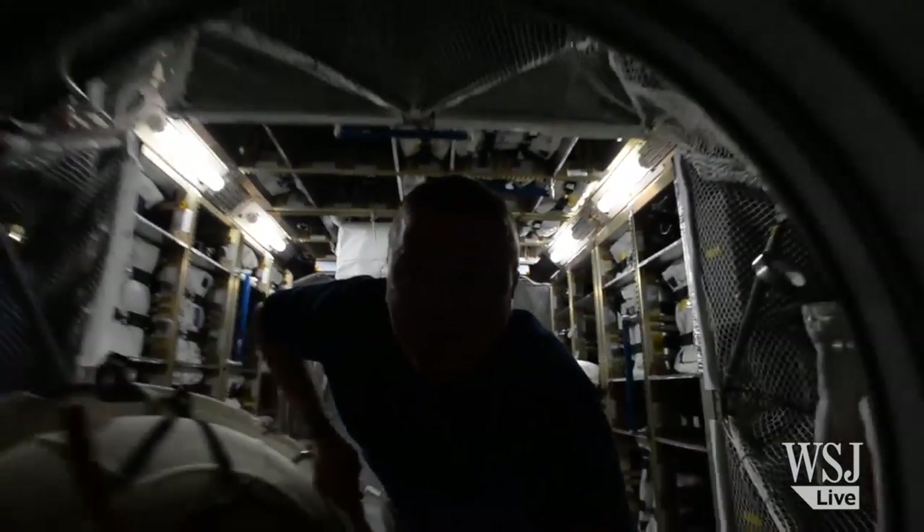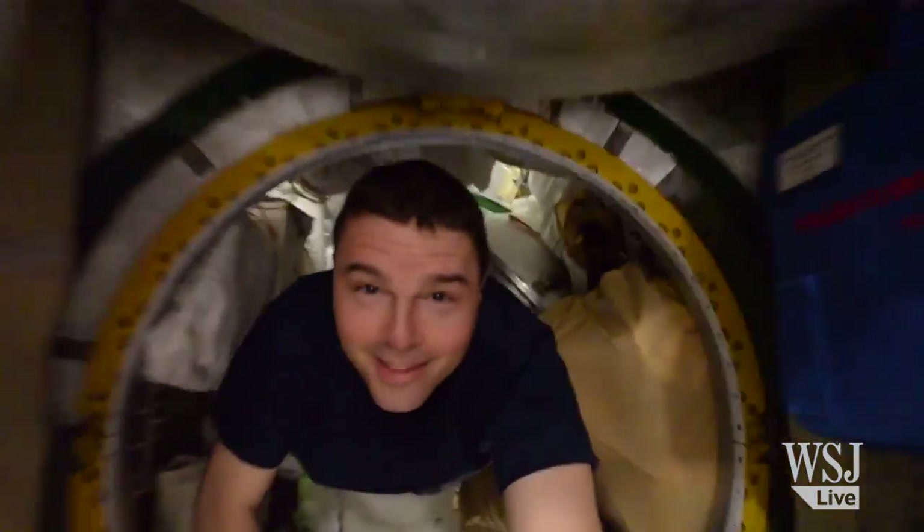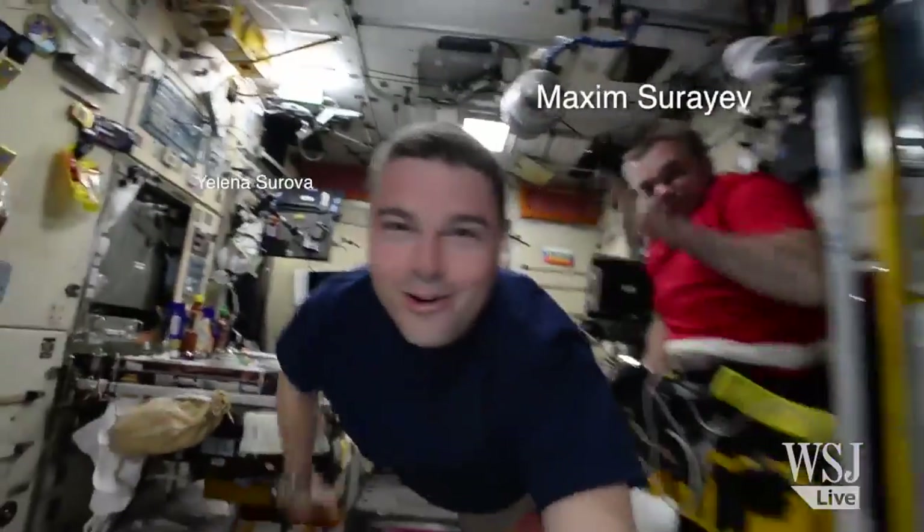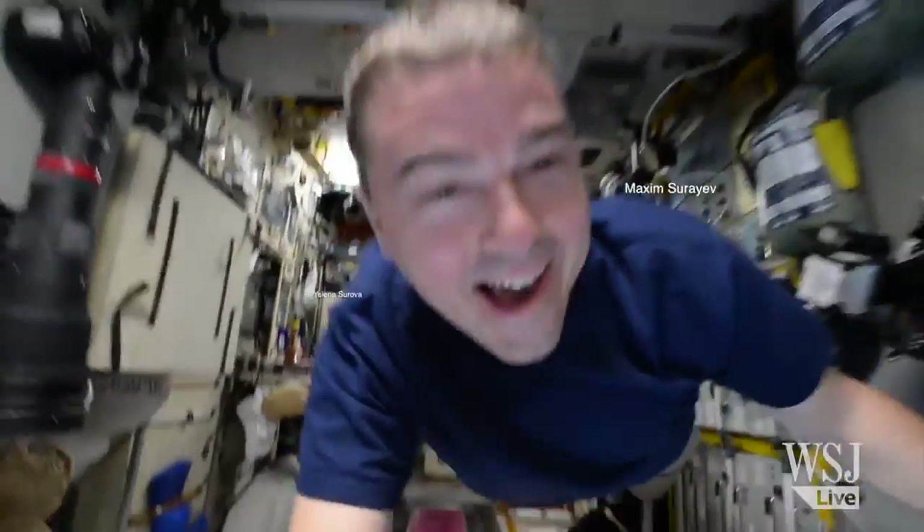We'll pass some fun things on the way. Dinner table again. Got Max. It's very difficult to squeeze through the Russian segment, especially when Max is here.